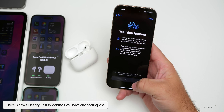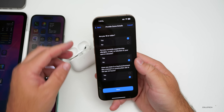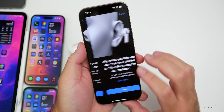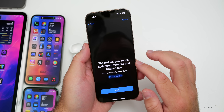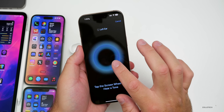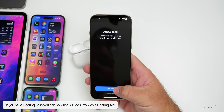You can take a hearing test directly on the device. You answer a few questions — are you over 18, currently experiencing allergies, and have you been in a loud environment like a concert or construction in the last 24 hours? Find a quiet place, place your AirPods in the correct ear, start the fit check, then it will play some tones and you tap the screen to let it know you've heard them. It measures your overall hearing ability and lets you know whether you have moderate, mild, or no hearing loss at all.